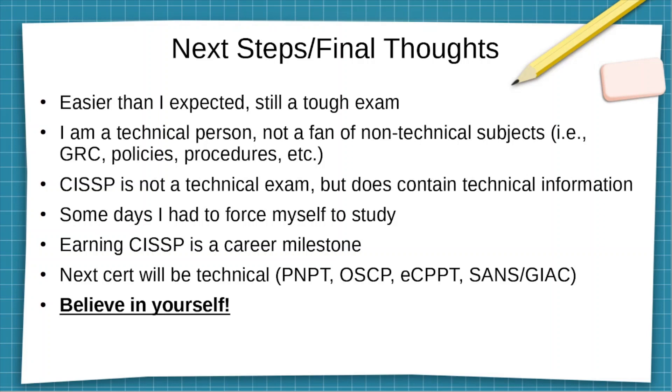Next steps and final thoughts: the exam was tough, but it was easier than what I expected. I always saw horror stories on the internet from Reddit and elsewhere about people getting 150 questions and all these tough questions. So I made sure to thoroughly study because I did not want to fail it, especially with the exam being very expensive for a lot of people, including myself.